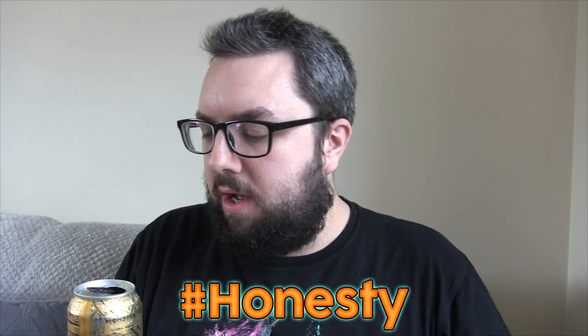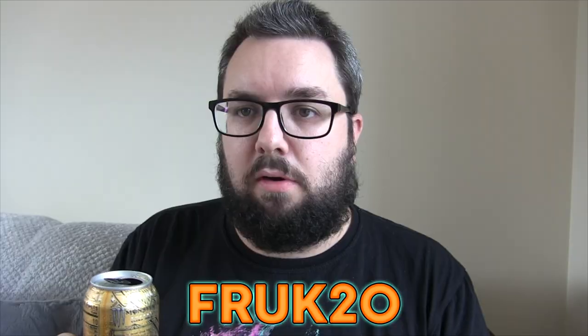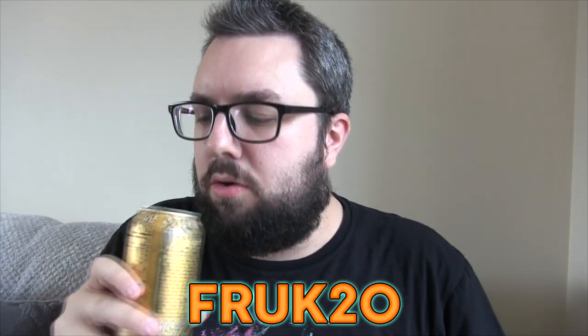Bottoms up. Oh, oh so refreshing. That can was really full as well. Actually guys, I didn't pay for this — hashtag honesty, I didn't pay. This was kindly sent to me by A Taste of the States.